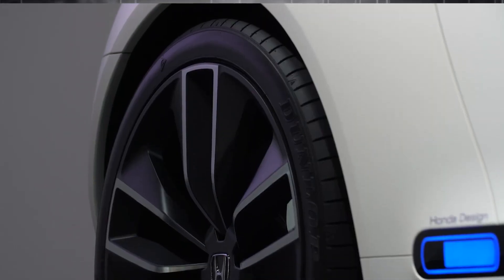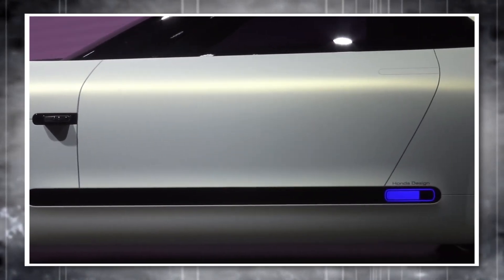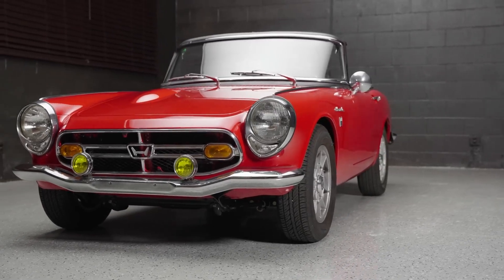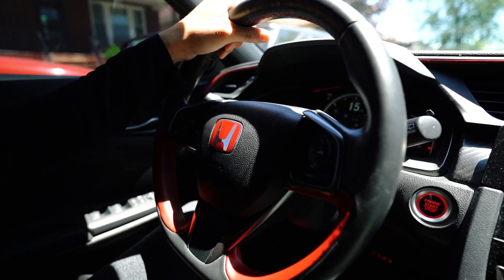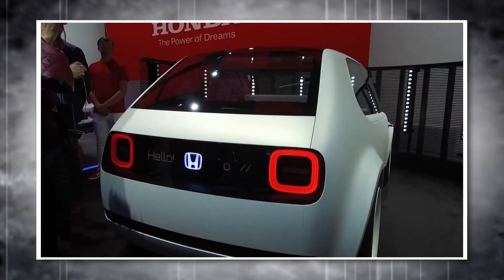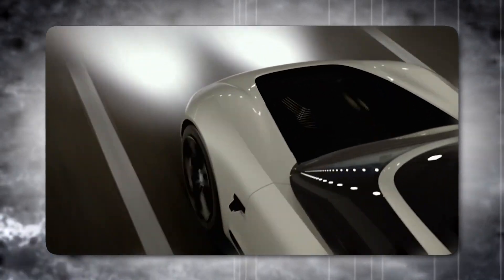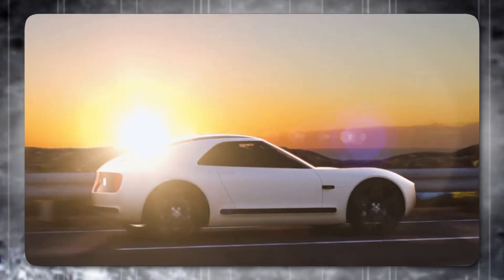Unlike iconic yet niche sports cars of the past, the Sports EV aims to strike a balance between sporty appeal and practicality. It's no coincidence that you see echoes of the S500 and S600 in this design — Honda wanted to capture the essence of those early sports cars, a spirit of boldness and ambition that has defined Honda's legacy. This project represents another exciting chapter in that story, and Harada truly hopes it becomes reality. Makoto Harada has ignited a spark of excitement for the future of electric sports cars.